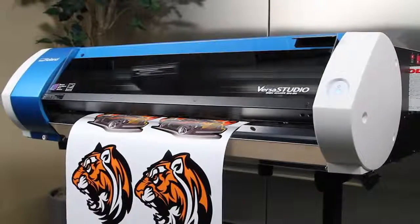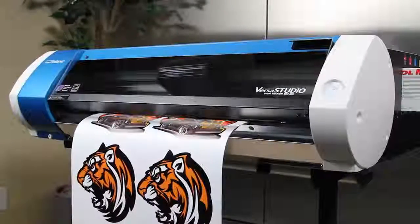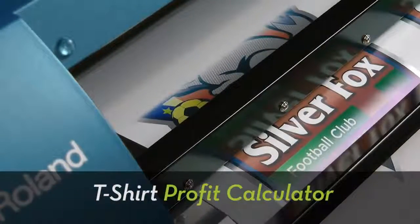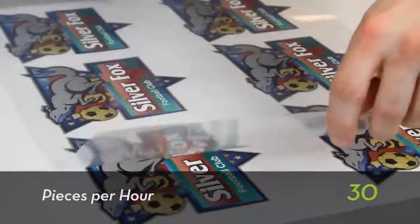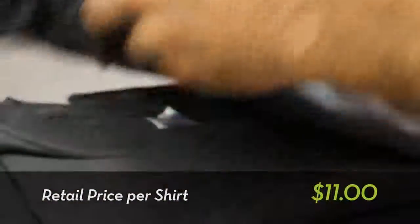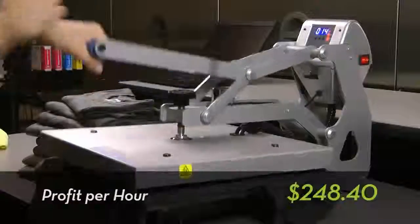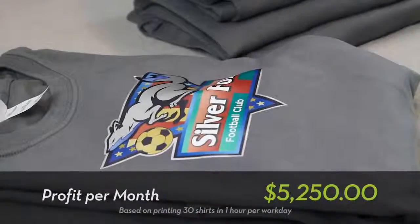Any apparel decorator who's looking to add profit to their business, that wants to be able to do more, that doesn't want to spend a lot of money and doesn't have a lot of space to spare — the Versa Studio satisfies all those requirements. It unleashes extra large profits. The Versa Studio package literally prints money. You can make over $5,000 in profit printing one hour a day. A single job of 30 shirts takes an hour to print, and the profit in that 30-shirt job more than pays for the monthly lease payment on the printer. Do that once a day in a month — over $5,000 in profit.